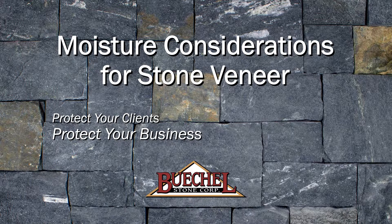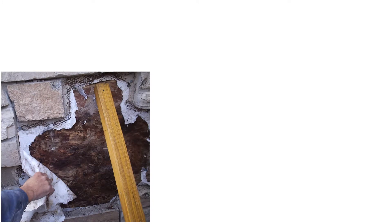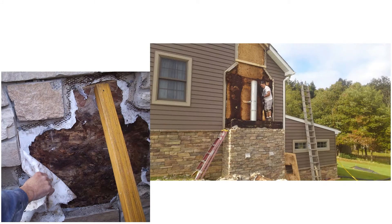While EIFS and stucco get a bad reputation, stucco and thin stone face the exact same issues. And now, with exterior rigid insulation behind stone, we are recreating the EIFS scenarios that led to trouble in the 90s. Here are just some examples of failures in relatively new buildings, some of them less than a year old.